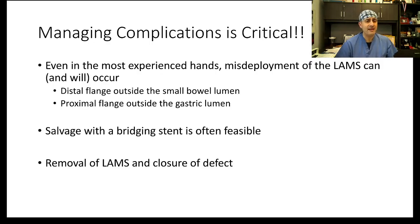When you embark on doing an EUS-guided GE, you have to be able to manage complications. Misdeployment and migration of the lumen-apposing stent can occur. You can have a distal flange migrate outside the small bowel lumen, or a proximal flange migrate outside the gastric lumen. Salvage with a bridging stent is often feasible and recommended. Alternatively, you can remove the stent and close the defects, though this is really the last option in our practice.